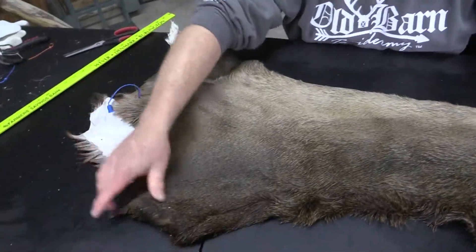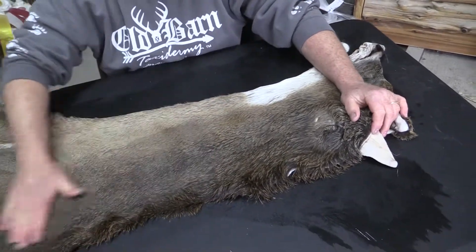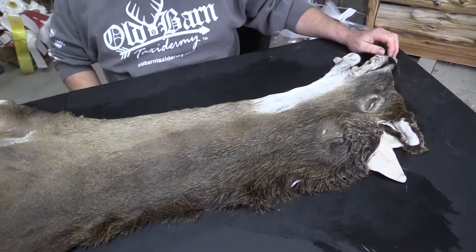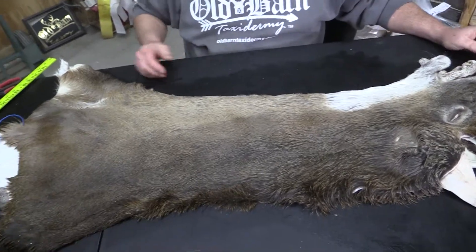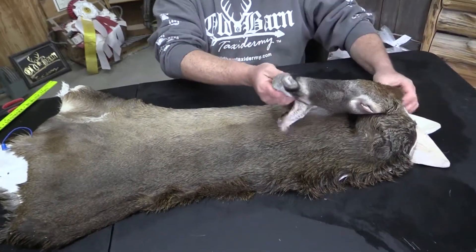I just want everybody to get a look at this. We grade all of our capes here at Old Barn. We're going to grade this one as a commercial plus, simply because of its size and condition for something as big as it is. This will make somebody a gorgeous deer.